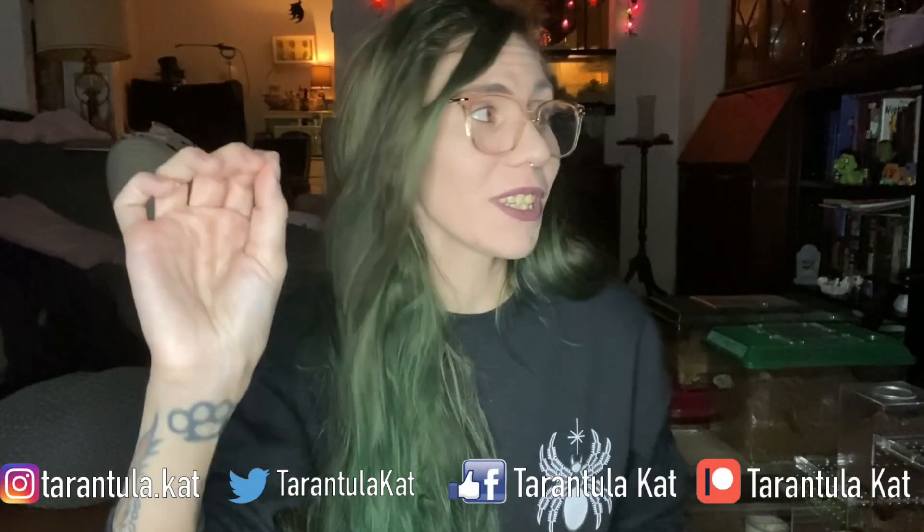Hi everybody, welcome back to my channel. It's actually past midnight and I have Igor here with me. I thought I'd bring her out to say hello because she's always sleeping when I film. She's a hamster and hamsters are nocturnal, so I never really get to bring her out to show you guys. She's gotten quite large, grown a lot, and she's looking really great — really cute and up all night making noise running on her wheel.